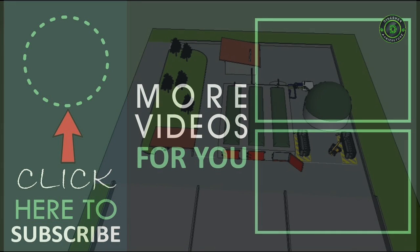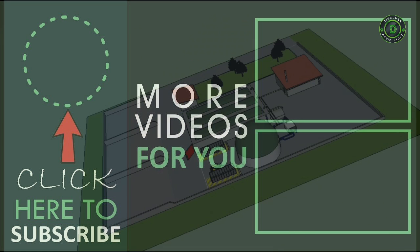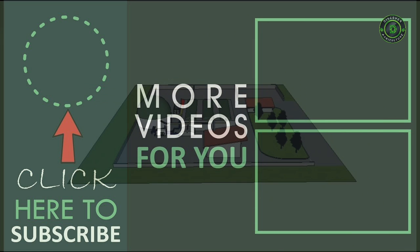Thank you for watching. Please like the video, share it with your friends, and if you haven't subscribed to our channel, please subscribe to Discover Agriculture.